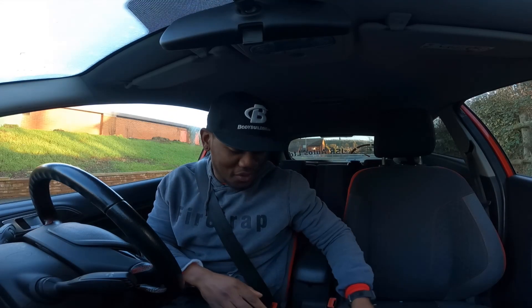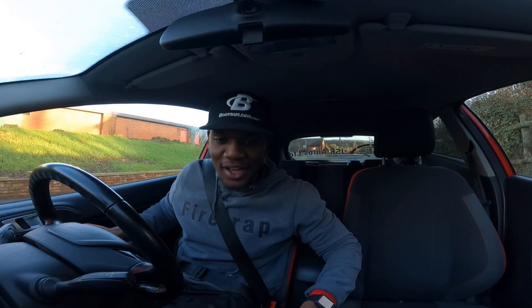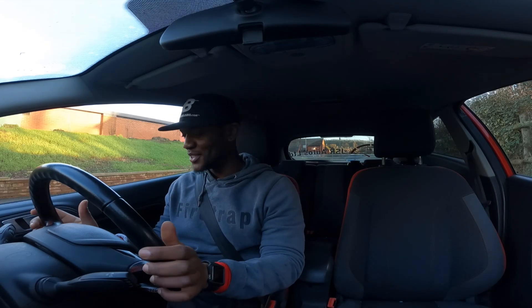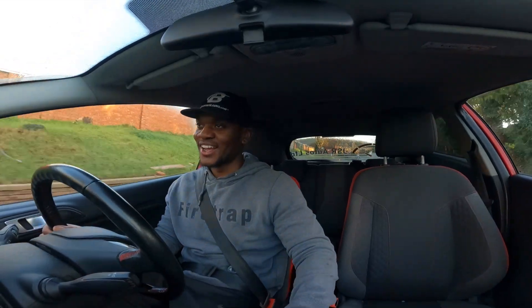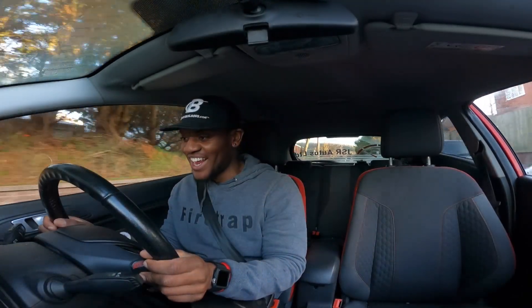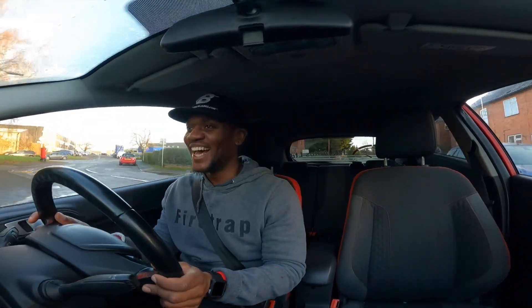I am both excited and extremely nervous at the same time. Okay, feet position — alright, first gear. Whoa!